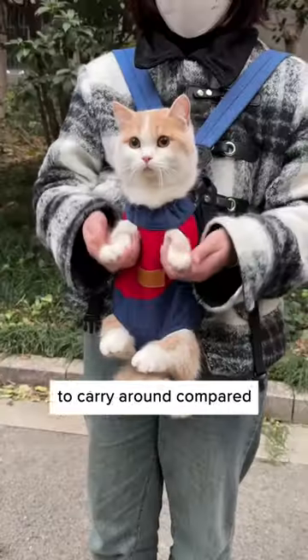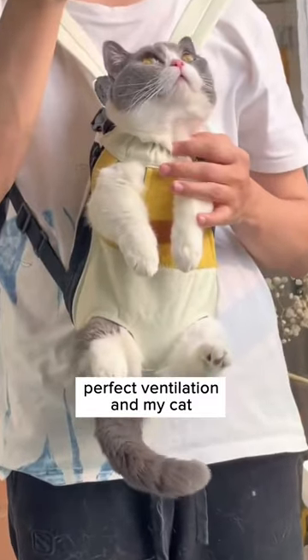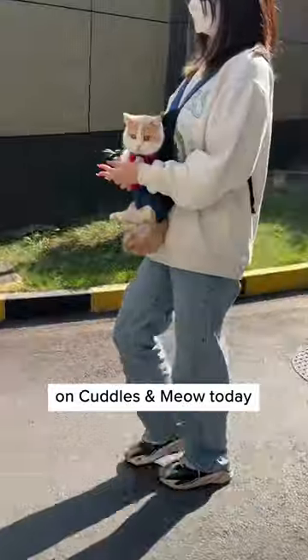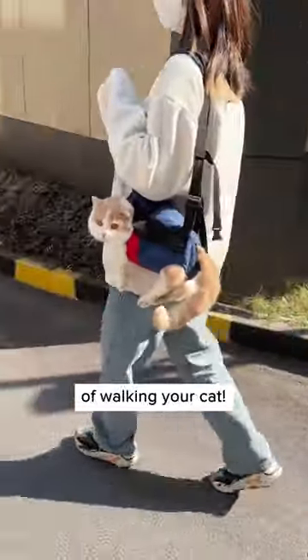Much easier and lighter to carry around compared to my old cat bag. Perfect ventilation and my cat can look at the world without any barrier. Definitely get this on Cuddles and Meow today to explore a much cooler way of walking your cat.